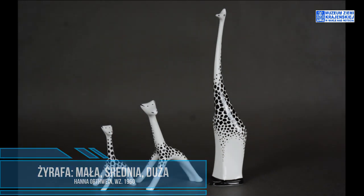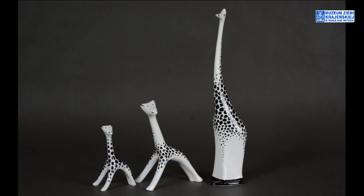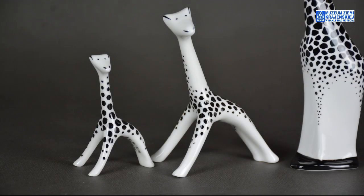Zarówno mała, jak i średnia żyrafa są trójnożne, duża już ma jedną nogę — trzeba się domyślić, że to cztery nogi, wszystko zlane w jedną całość. Smukłe, ciekawe, zwinne — takie jak żyrafy. W naturze one też sprawiają wrażenie zwierząt, które w każdej chwili mogą się połamać, bo są takie cieniutkie, smuklutkie.